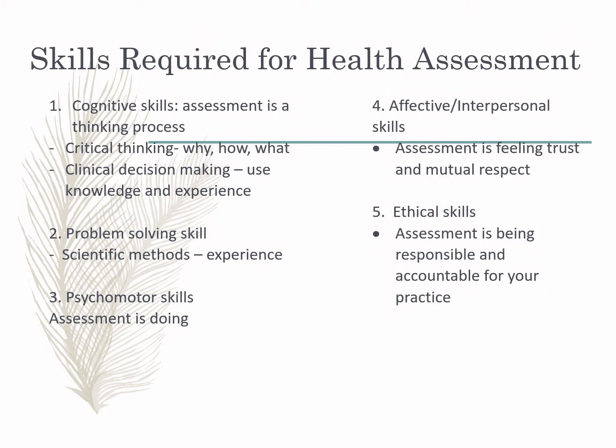Psychomotor skills refer to what you are going to do based on your assessment. We have independent nursing actions — actions that do not need a doctor's order. In emergency cases, these include positioning, administration of IV fluids, and giving of oxygen. If the nurse assesses that the patient needs these, there is no need to wait for the doctor.